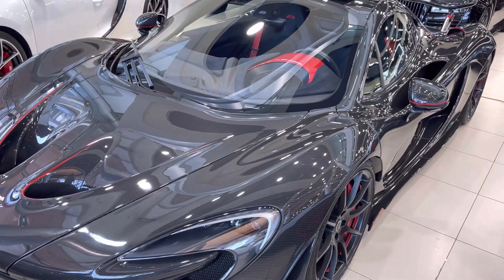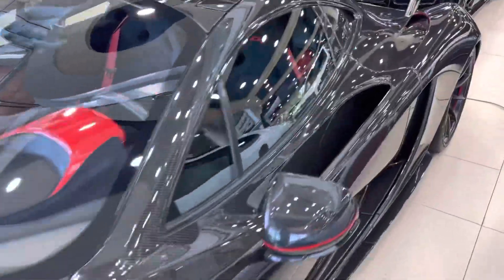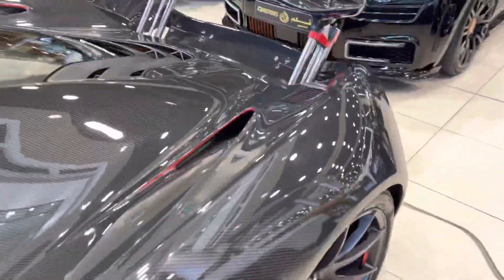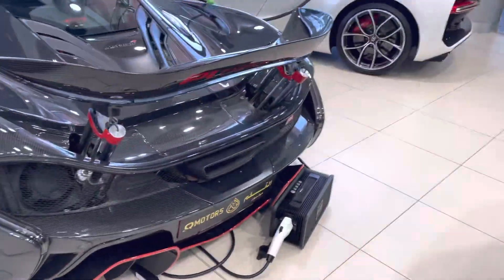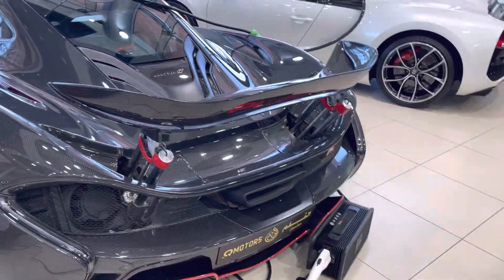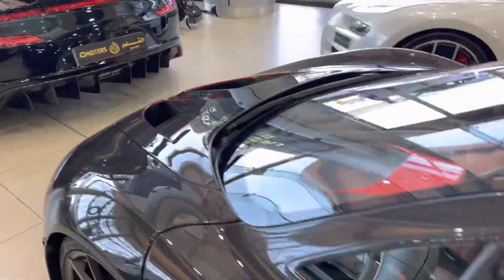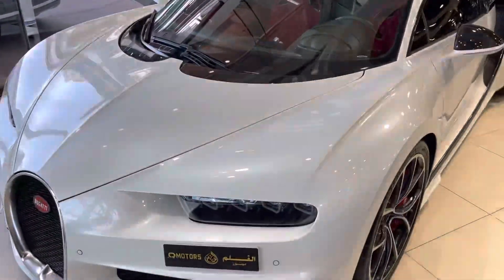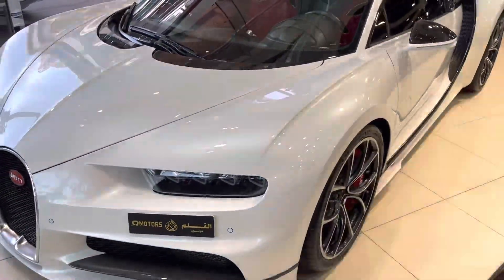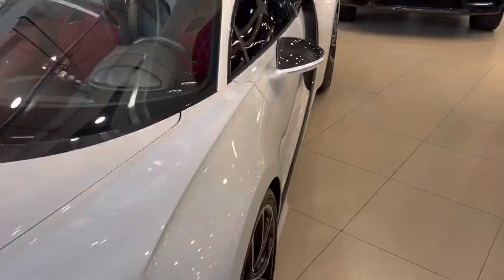Is that a McLaren P1? Yeah, wow - but not a Senna. I haven't come across a McLaren Senna yet. I'd love to see that because I'm a fan of Ayrton Senna. The Bugatti looks like nothing special while it's at the showroom.